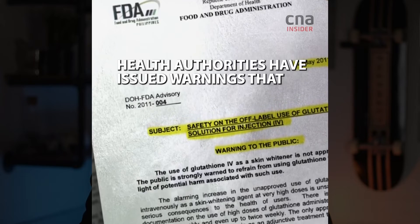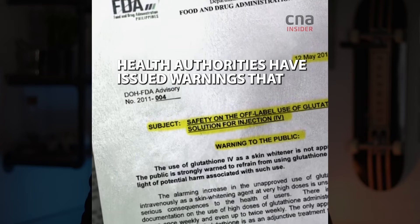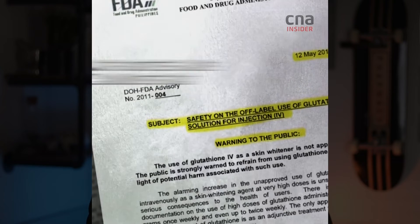Speaking of long-term safety, the Department of Health in the Republic of the Philippines issued a warning to the public on the safety of off-label use of glutathione injections, with reported side effects including Stevens-Johnson syndrome, toxic epidermal necrolysis, severe abdominal pain, thyroid dysfunction, renal dysfunction, and lethal complications such as embolism or potentially fatal sepsis due to incorrect and non-sterile use of IV methods.